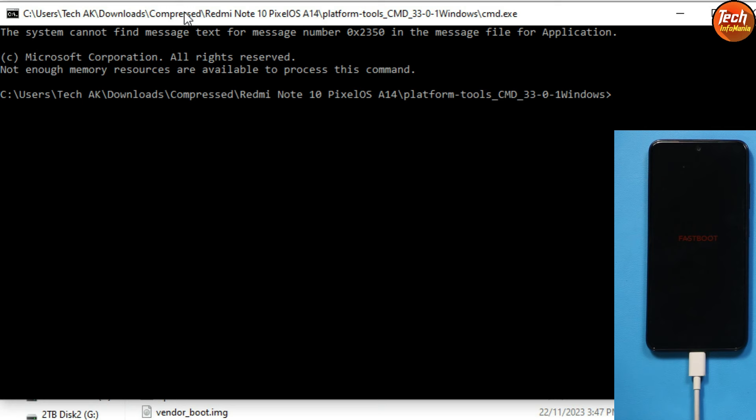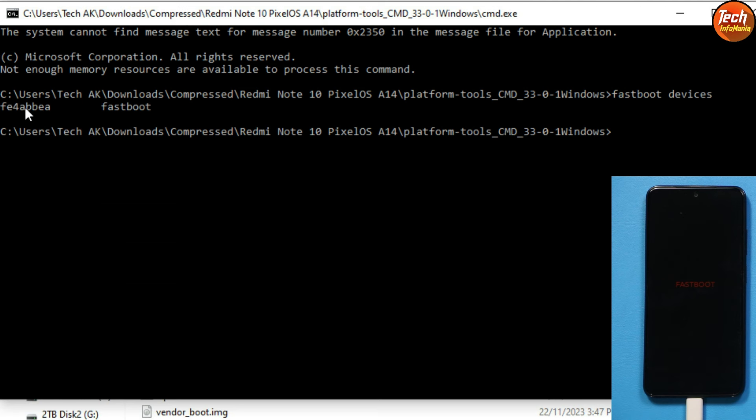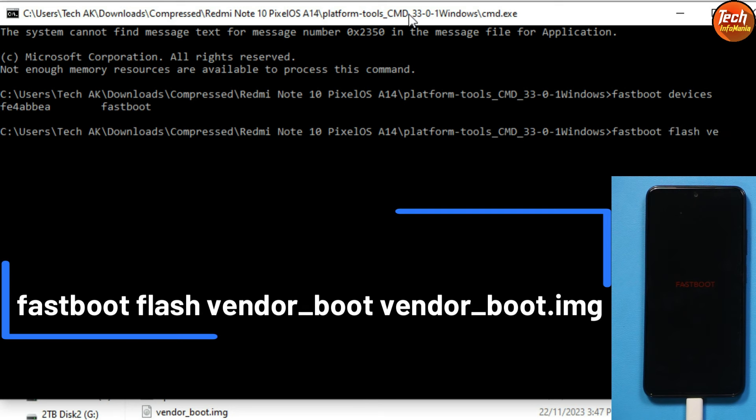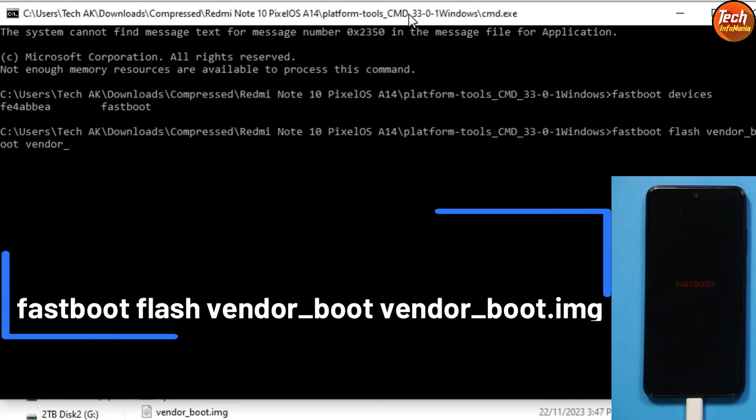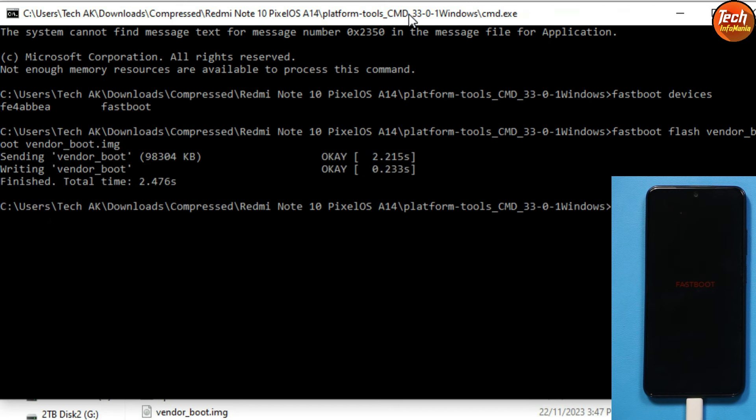In the command window type 'fastboot devices' to verify the device is connected properly — you should see a device number confirming it is connected. Now flash the vendor boot image by typing the command: 'fastboot flash vendor_boot vendor_boot.img' and press Enter. Wait for it to complete.